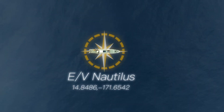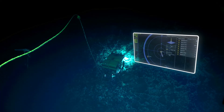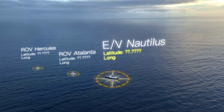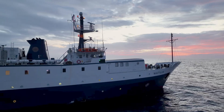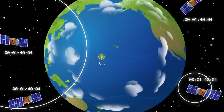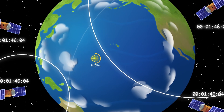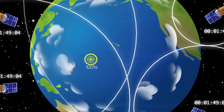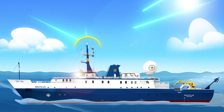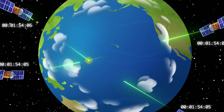The first step of underwater navigation is knowing where the ship is. Because GPS signals cannot penetrate the water, we have to use other technologies to estimate the location of the vehicles. Nautilus has antennas that receive signals from the Global Navigation Satellite System to locate the position of the ship. GNSS works by receiving signals from multiple satellites orbiting the Earth. These signals contain the satellite's location and the atomic clock's precise send time. By calculating the time delay of each signal sent and received, a GPS determines its distance from each satellite. Using four or more of these distances, a receiver triangulates its position on the Earth's surface.